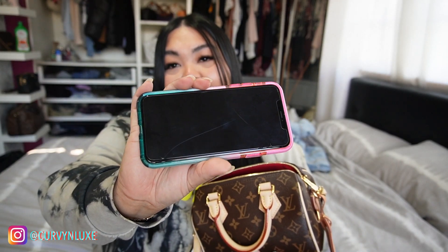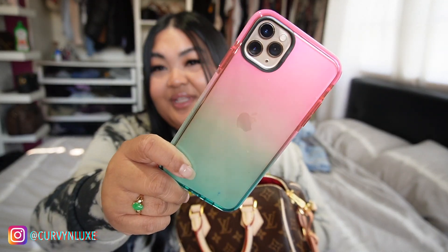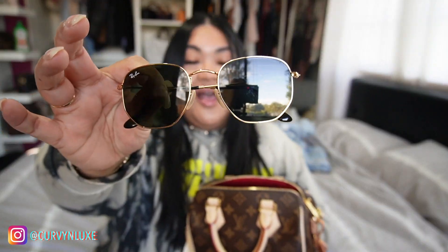Starting off with my phone — I still have the iPhone 11 Pro Max. It's like 3:18 in the afternoon. I have my phone case; if anyone's asking, it's from Kmart here in Australia for five dollars. My Ray-Bans — I literally just took them off my head as I came in the door.